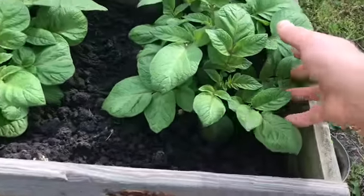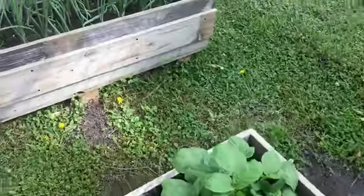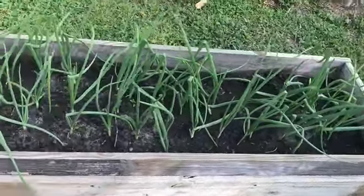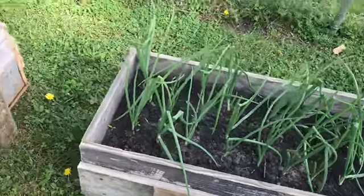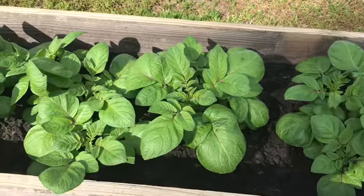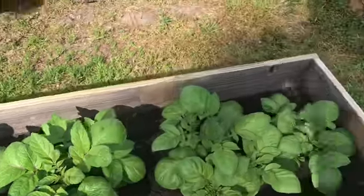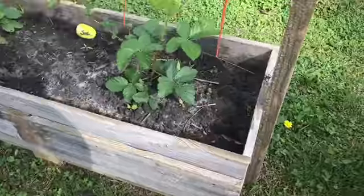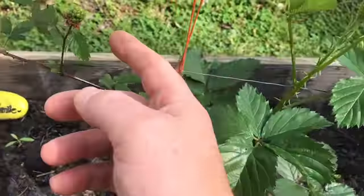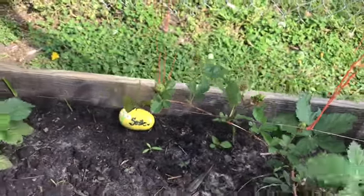Next up is the red potatoes — they have grown extremely well since the last video. The yellow onions and garlic: we haven't seen any sprouts with the garlic; I don't know what the deal is with that. Another batch of red potatoes. The blackberries are doing pretty good — they're still growing nice little blackberries on it; we'll see how well they do this year.